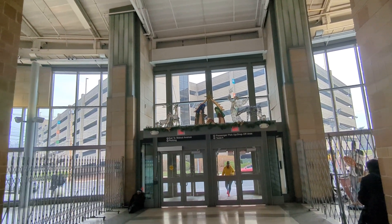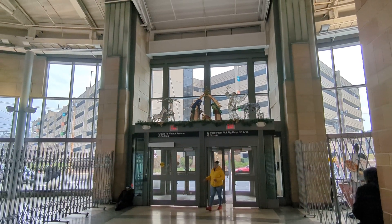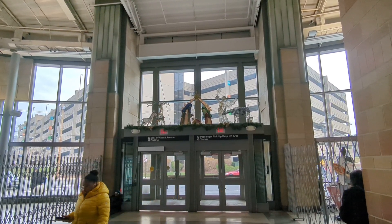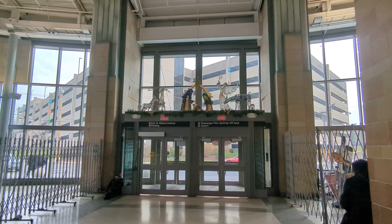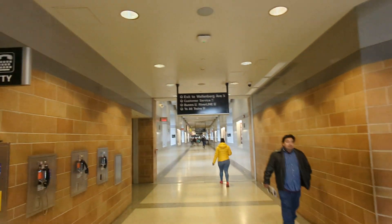Hey friends, it's Christmas Eve day and I'm at the Trenton New Jersey Transit Center. We're going to just take a walkthrough tour. I just got off a New Jersey Transit train from New York and we're going to take the River Line down to Camden. So here's our walkthrough.